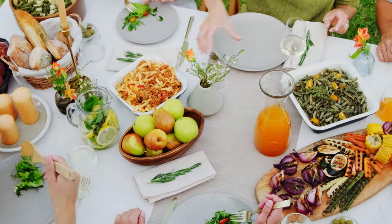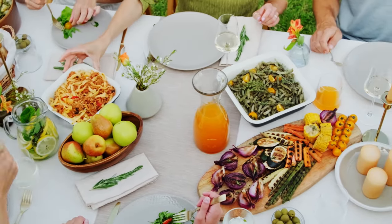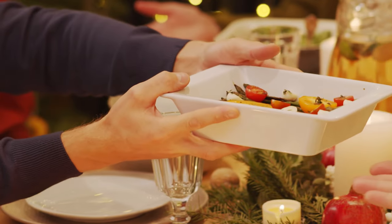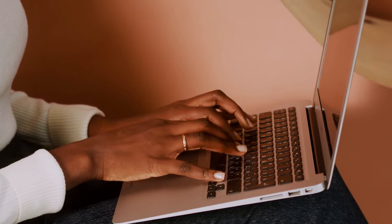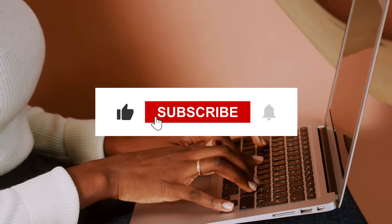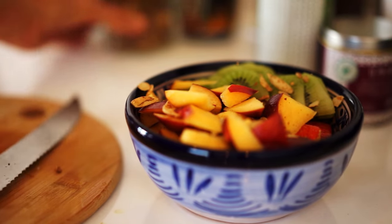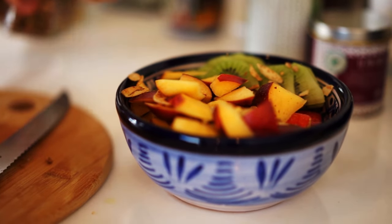Remember, consistency is key. By making these changes and keeping your doctor in the loop, you can set your liver on the path to health and happiness. For more info on healthy living, don't forget to subscribe to Healthy Life. We'll be back with more tips and tricks to help you feel your best. Until next time, stay healthy and live well.